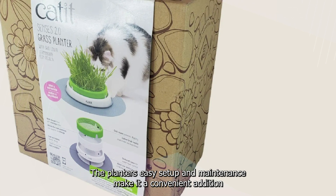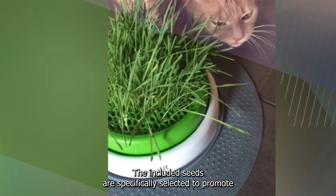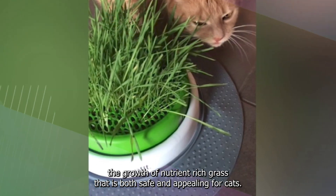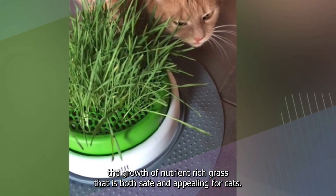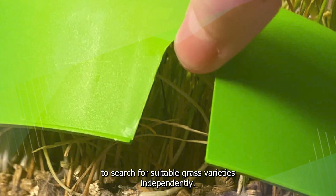The planter's easy setup and maintenance make it a convenient addition to any pet owner's routine. The included seeds are specifically selected to promote the growth of nutrient-rich grass that is both safe and appealing for cats. This feature eliminates the need for pet owners to search for suitable grass varieties independently.